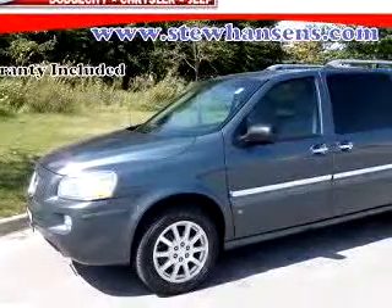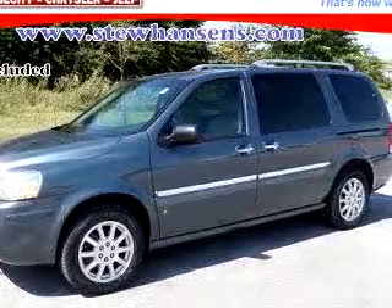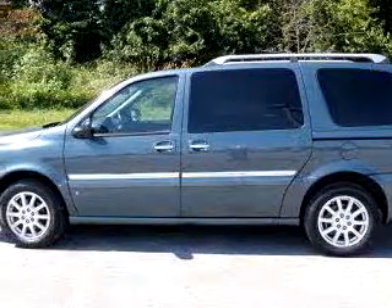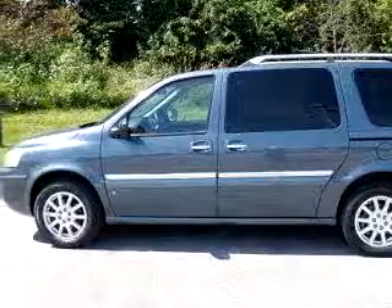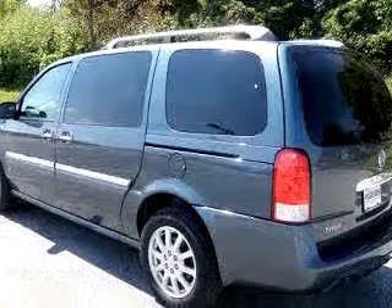Stu Hansen Dodge City Chrysler Jeep knows you want more than just a car. You have a purpose for your vehicle. You will love this grey 06 Buick Toriza CXL DVD Quad Seat, equipped with a 6-cylinder engine and an automatic transmission with 58,941 miles.